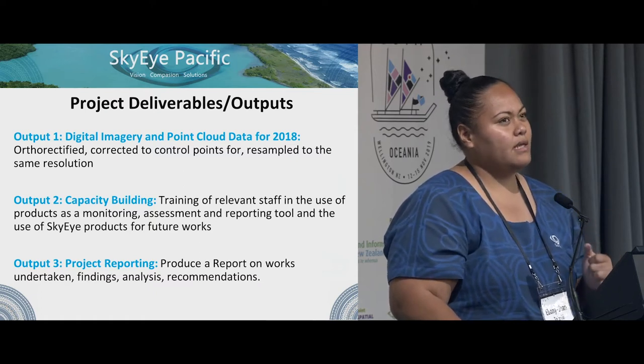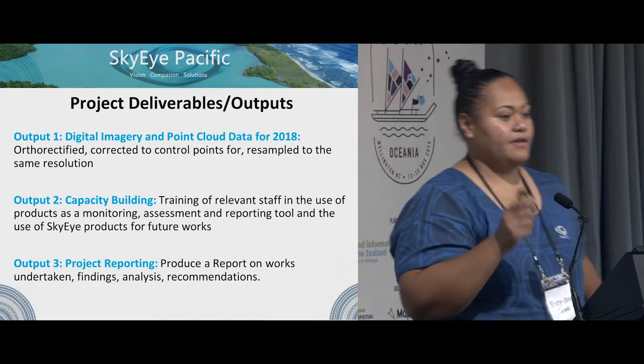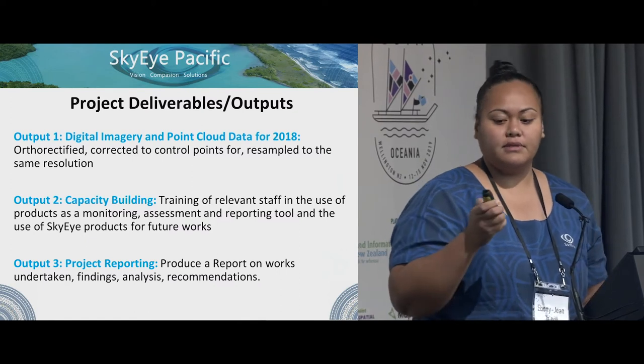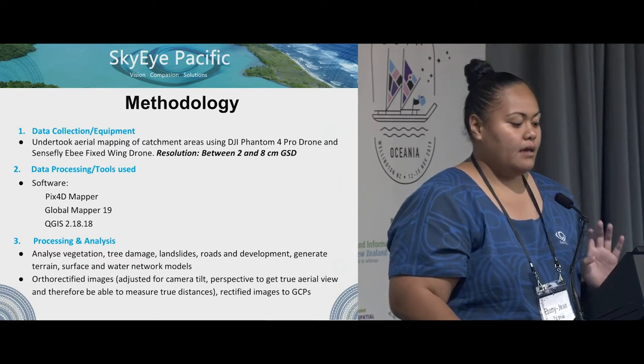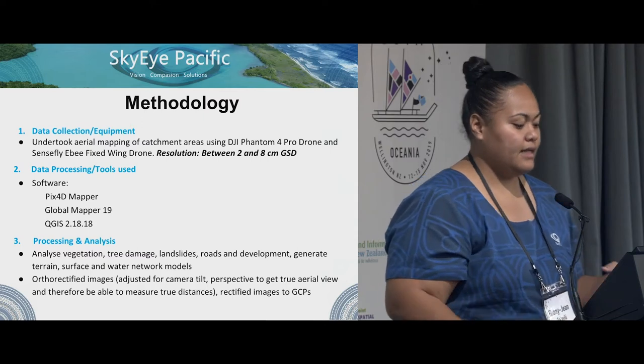We also did capacity building, which was training of relevant staff in the use of the products as a monitoring, assessment, and reporting tool — about 20 staff from the Ministry of Natural Resources from different divisions. We also produced a report on the works that we did. The methodology was divided into three parts: data collection, data processing, and analysis.